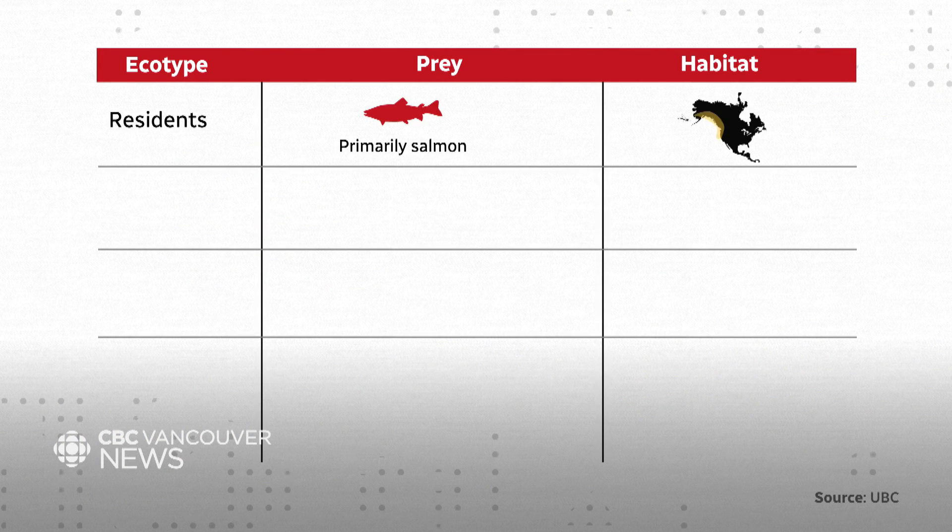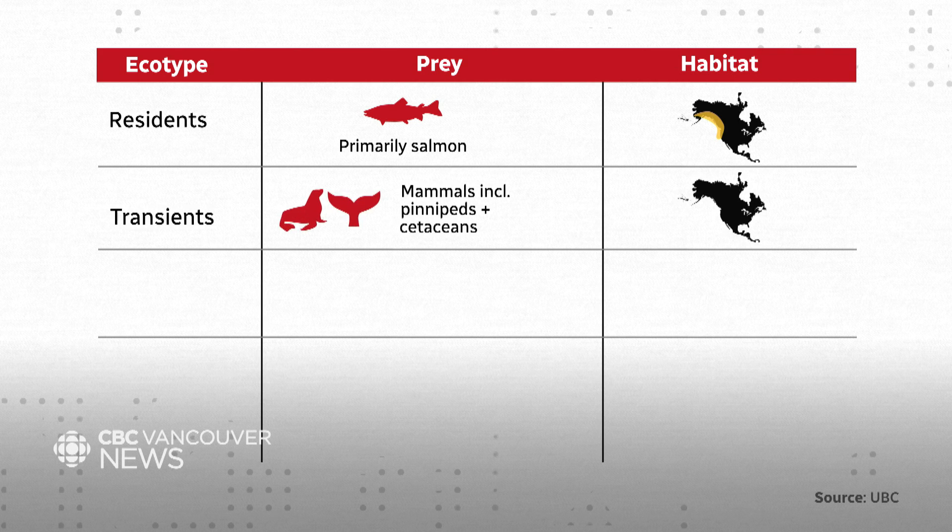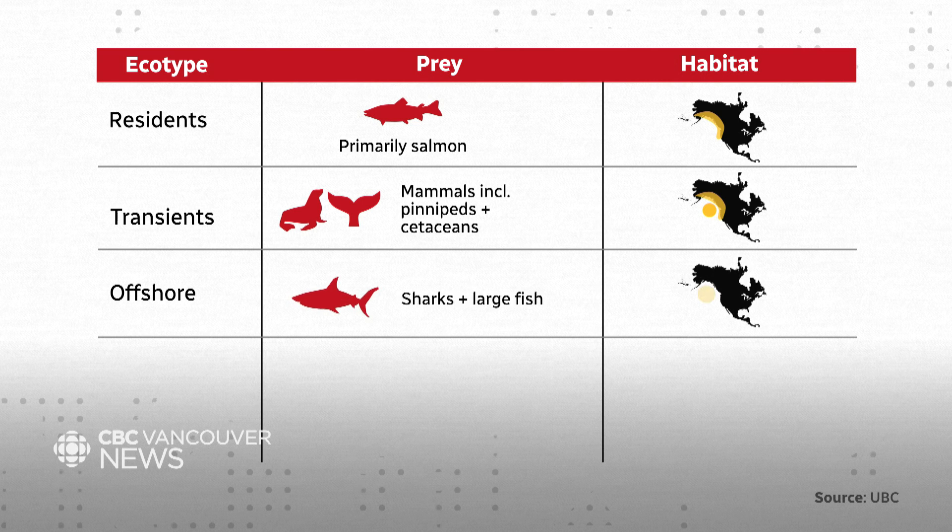Resident whales eat salmon and have rounded fins. The southern ones are in the Salish Sea, and the northern resident whales are found north of Vancouver Island up to Alaska. Then you have the transient whales, or Biggs orcas — they eat marine mammals like seals or whales, have a more pointed fin, and a wider range including further from the coast.